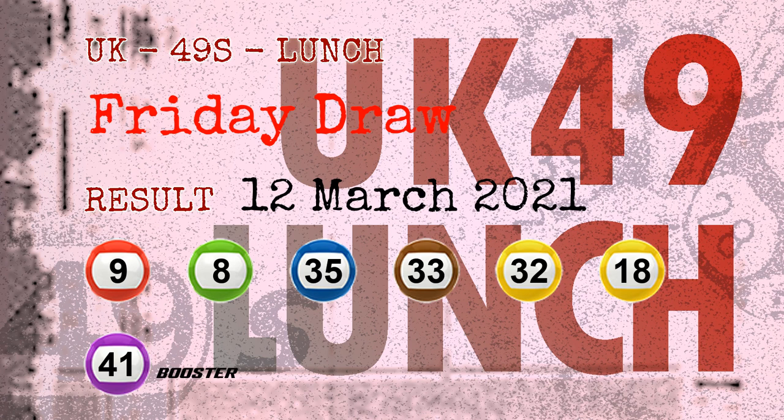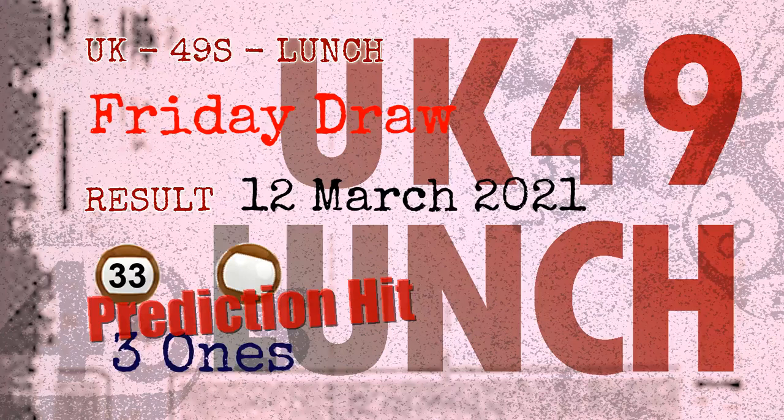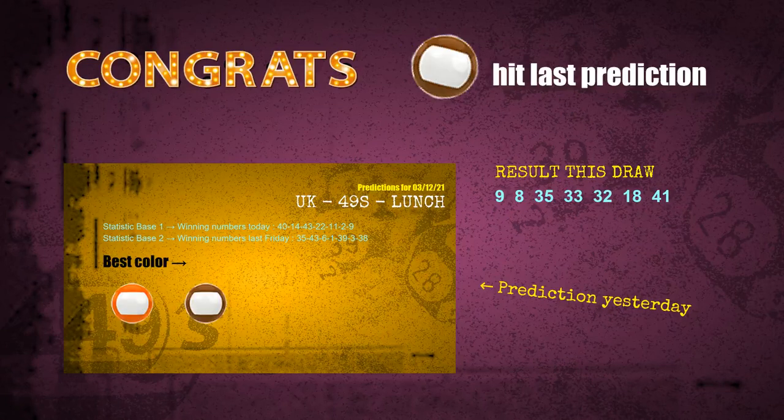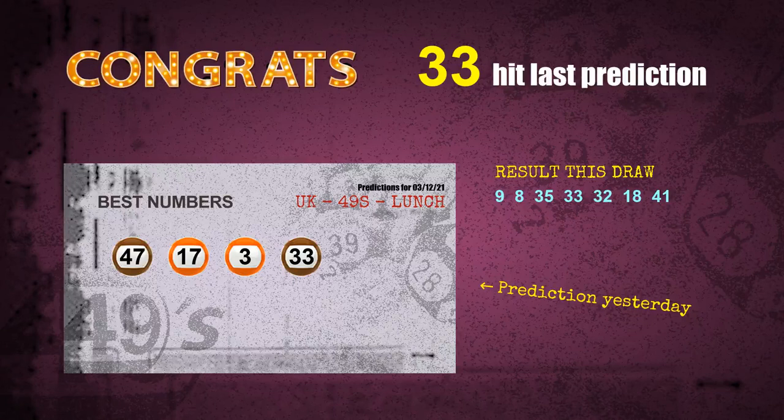Congratulations to friends who bet on three ones, number 33, and brown balls — three ones are hit, brown balls are hit, and number 33 is hit. Congrats to all winners. We will tell you how to find out winning numbers of the next draw step by step.